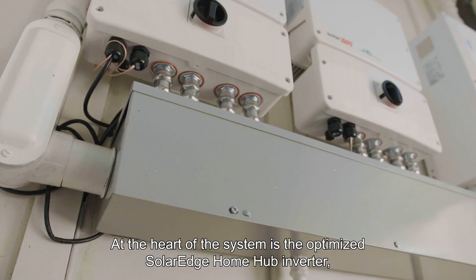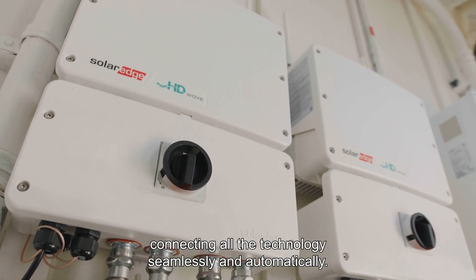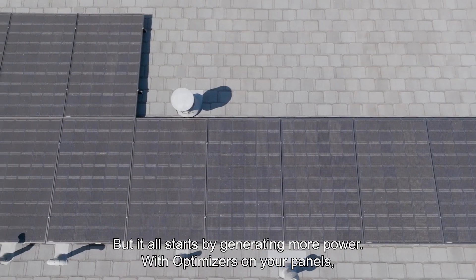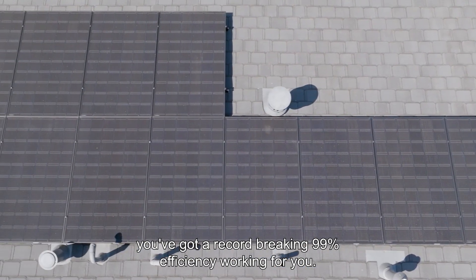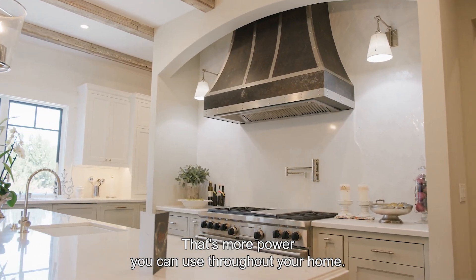At the heart of the system is the optimized SolarEdge Home Hub inverter, connecting all the technology seamlessly and automatically. But it all starts by generating more power. With optimizers on your panels, you've got a record-breaking 99% efficiency working for you — that's more power you can use throughout your home.